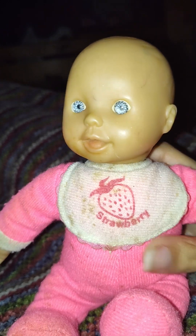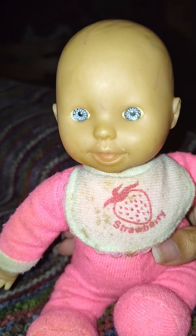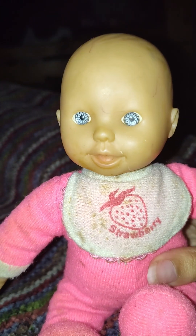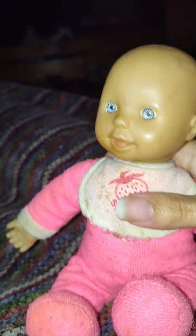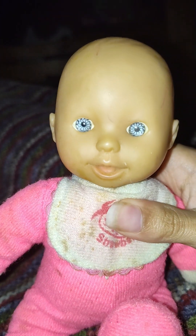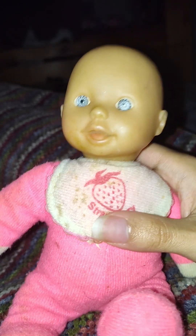Little cutie patootie, I love her so much, she is so cute. Welcome to my doll collection — as a doll collector, I'm proud of it, and she's welcome to the family. A cute little baby girl. I did not give her a name yet — I'm not sure what I want to name her. I'll have to think about that.